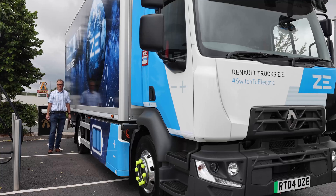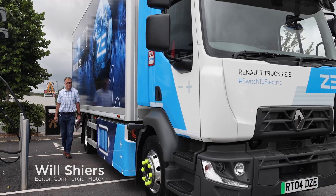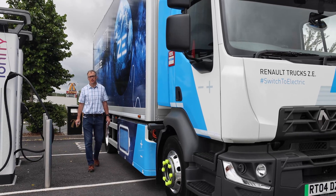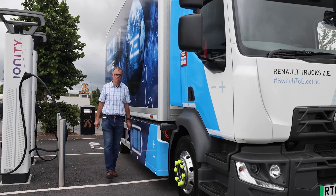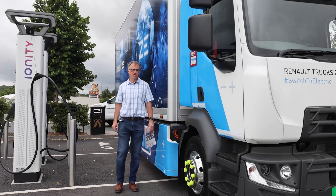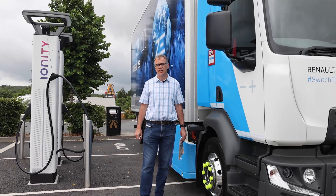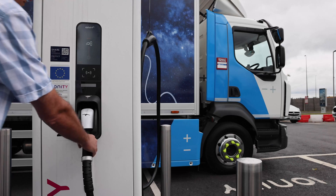Well, I won't be needing that. When my mother-in-law comes to visit, I get anxious. Very anxious. But that has nothing compared with the stress levels I'm about to encounter, because I'm going to attempt to drive this electric Renault DZE 16-tonner around the M25 on a single charge.